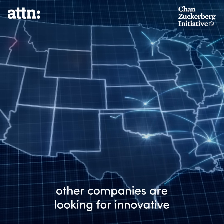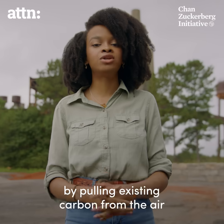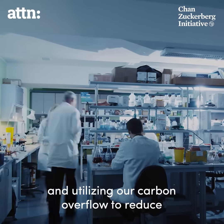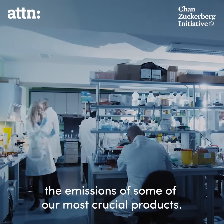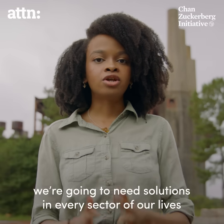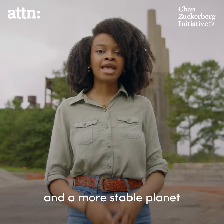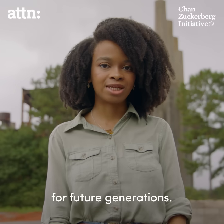Across the country, other companies are looking for innovative ways to reduce emissions by pulling existing carbon from the air and utilizing our carbon overflow to reduce the emissions of some of our most crucial products. At the end of the day, we're going to need solutions in every sector of our lives that leave us with a more balanced bathtub and a more stable planet for future generations.